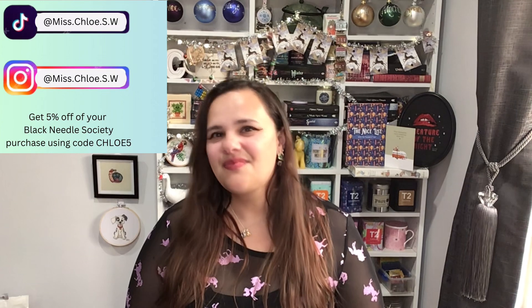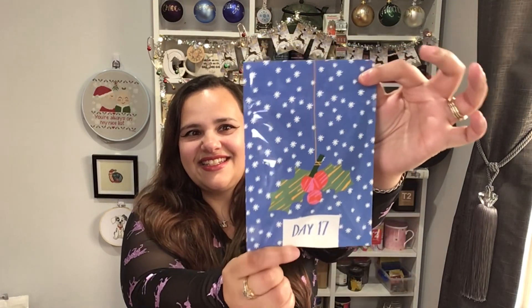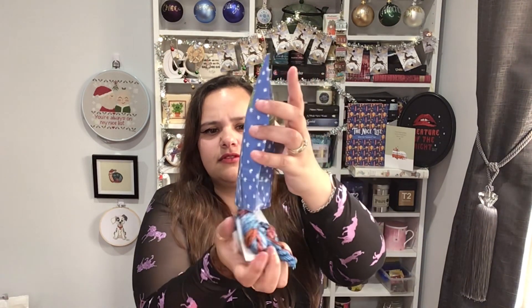Today, just like every other day this December, we are opening the Black Needle Society's Nice List advent calendar together — because these things are so much more fun with friends. This is what today's packet looks like. If you haven't got it, now is a great time to pause and go get it. Day 17 — a reminder: even though it's got the little notch thingies, you don't have to rip those. The ladies made sure we can just pop them open. Ready? Floss... this is not a floss packet.